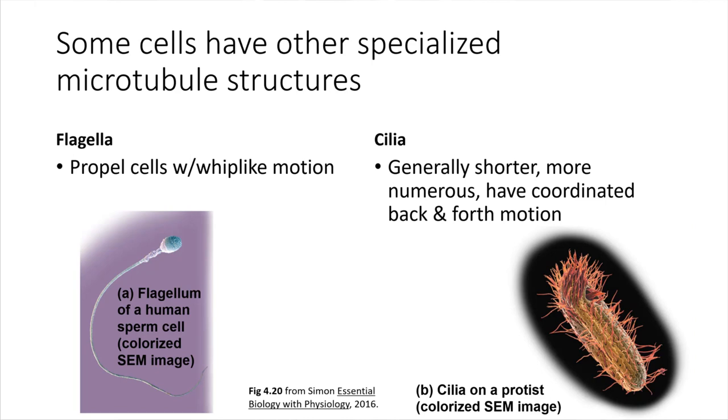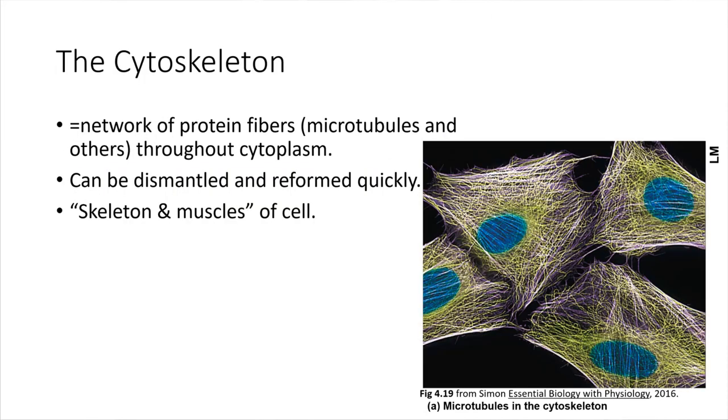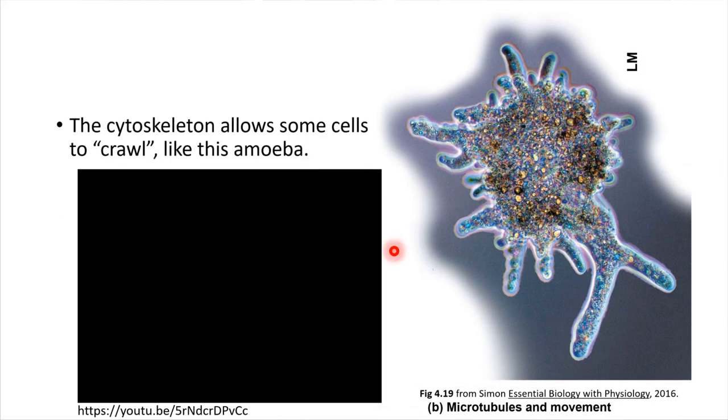Speaking of the cytoskeleton — here is a picture of the cytoskeleton inside some cells. This is one cell outlined here. We can see the nucleus in blue, and the cytoskeleton is all of those fibers around it. The cytoskeleton is built from microtubules, which are protein fibers. The interesting thing with microtubules is they can be used for a few different things: they can form the cytoskeleton, and they can also be used to form some specialized structures.